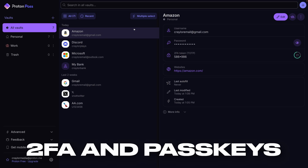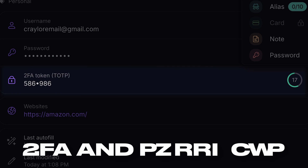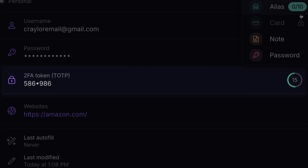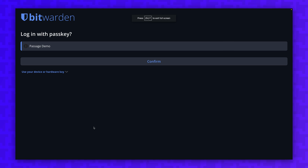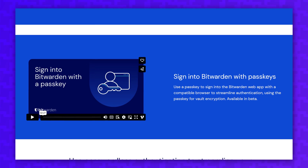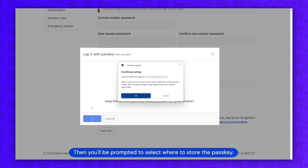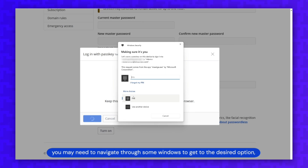You can generate and autofill two-factor authentication codes in both Bitwarden and ProtonPass, but both require paid plans to add unlimited 2FA codes. You can also generate and store passkeys in both password managers to take advantage of passwordless logins on sites that support it. Bitwarden is the only password manager that also supports logging into your vault with a passkey, though this is logistically complicated because you would have to store a local copy of the passkey on every device you plan to access Bitwarden from.